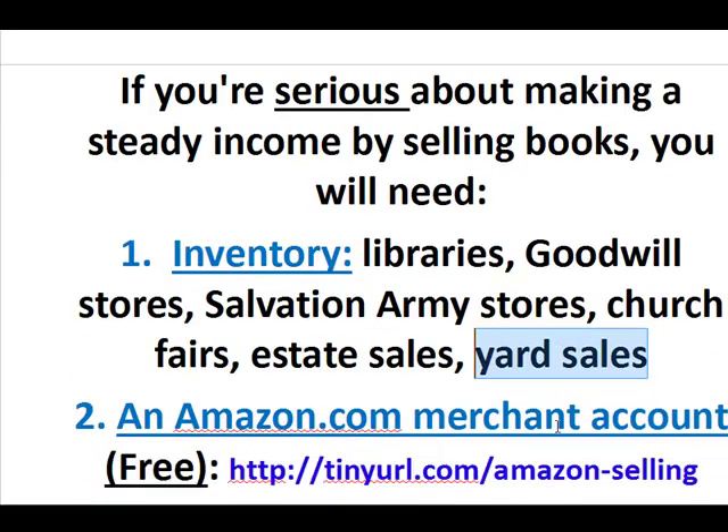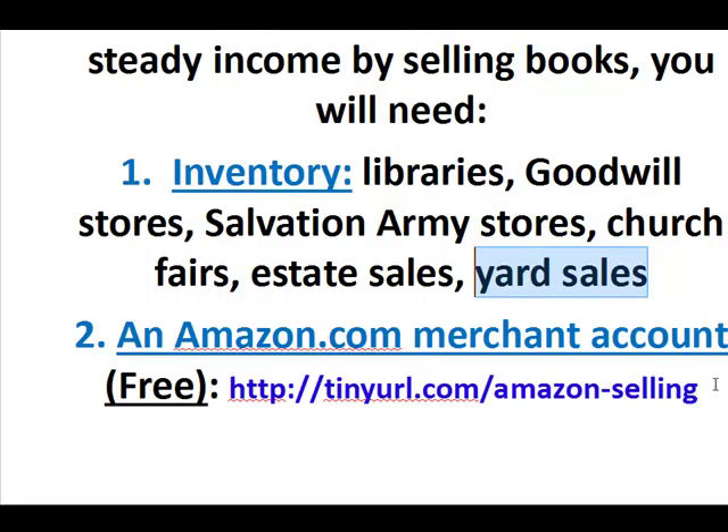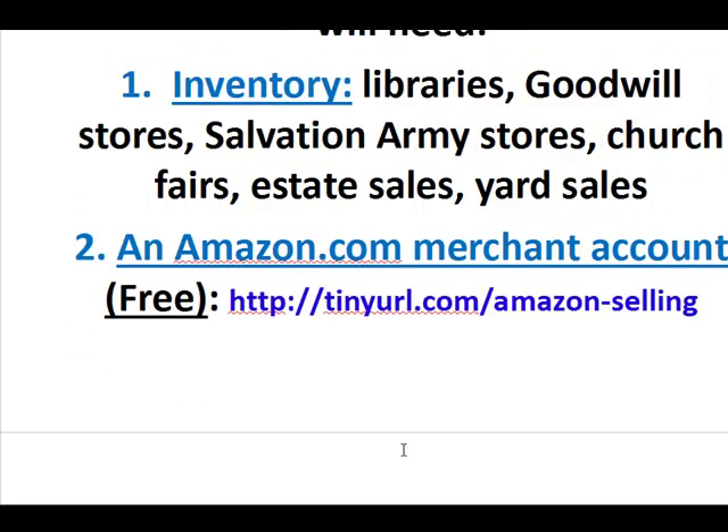Another thing you're going to need to sell books online is an Amazon.com merchant account. This is free to get — it won't cost you anything. I put this URL here; it will take you directly to their sign-up page. The URL is tinyurl.com/amazon-selling. It's much easier to sell books on Amazon than on eBay because Amazon already has the information of all the books stored. You just identify yourself as a merchant with a copy of the book and it can be up for sale within minutes.